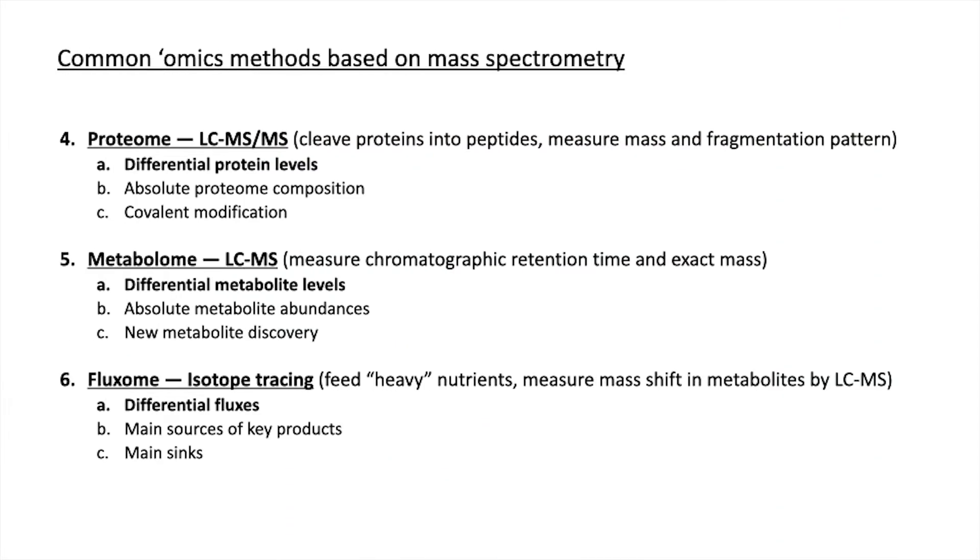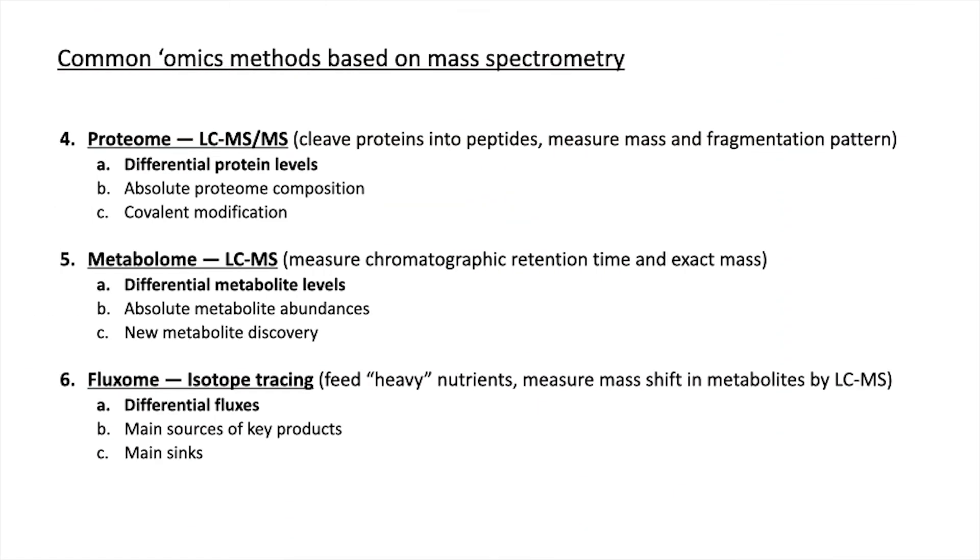That can all be done with sequencing. When it comes to measuring biomolecules that are not nucleic acids, we need an alternative technique, and that's where mass spec kicks in. It can be used to measure proteins directly, typically by taking the proteins, chopping them into pieces using enzymes that cut after basic residues to give positively charged peptides. You can further chop up those peptides within the mass spectrometer to identify them based on their fragmentation patterns, with signal intensity telling you their abundance. Along the way, you can often also find covalent modification events. Very similar technology using mass spectrometry can be used to look at metabolites — though there's more information in how much the metabolites stick to the column and less in fragmentation, because often the fragmentation isn't that informative.